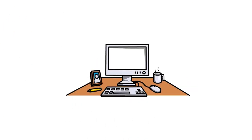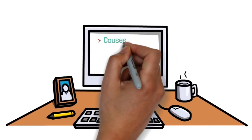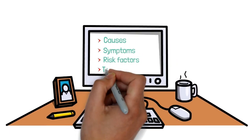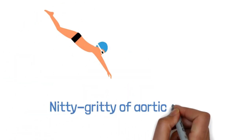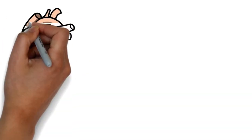In this video we will discuss everything you need to know about aortic stenosis, including its causes, symptoms, risk factors, treatment options, and much more. Before we dive into the nitty-gritty of aortic stenosis, let's talk about the amazing machine that is your heart.